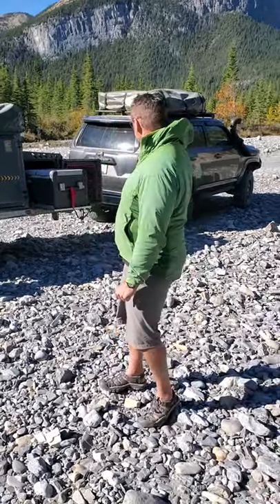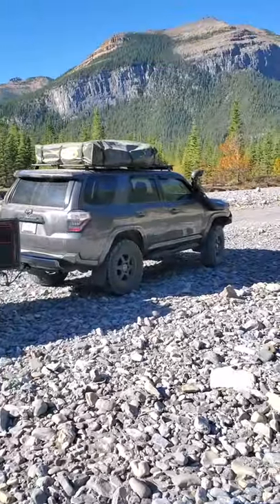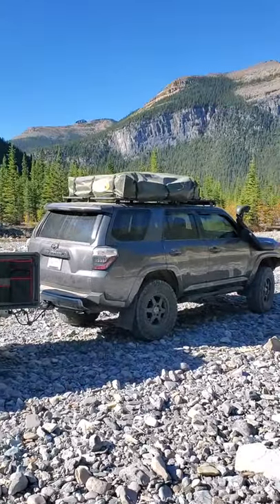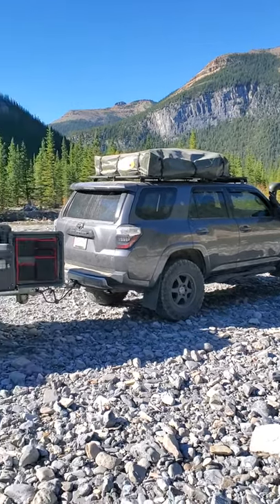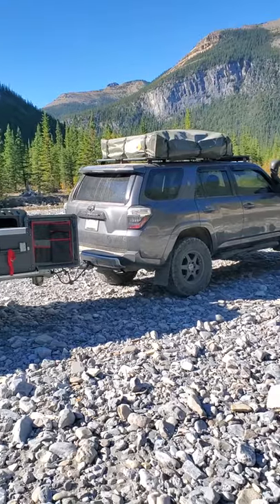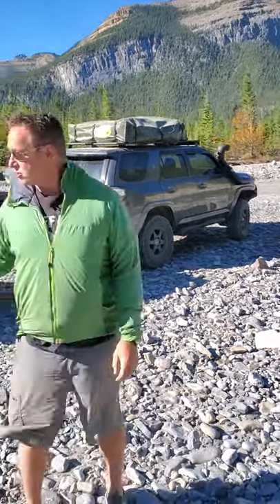As an example, we ended up going with the Toyota 4Runner just because we have two large dogs. Usually it's my girlfriend and I going out, sometimes a few other friends. The Jeep is a good vehicle, but it wouldn't work for us for what we need. So a lot of times we'll just take the 4Runner out, however most of the time I find we actually go with the trailer.